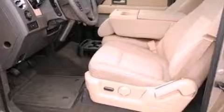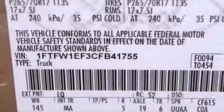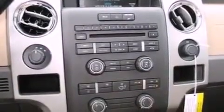Features include traction control and stability control systems, air conditioning, side curtain airbags, door reinforcement beams, and aluminum wheels.